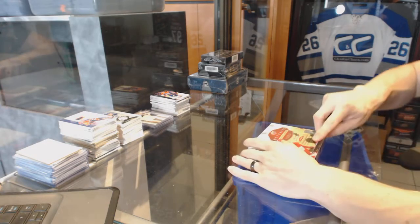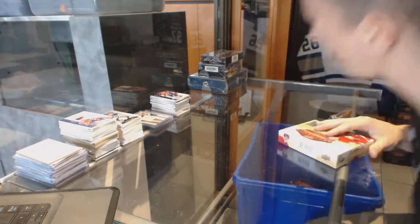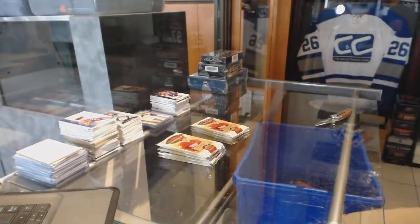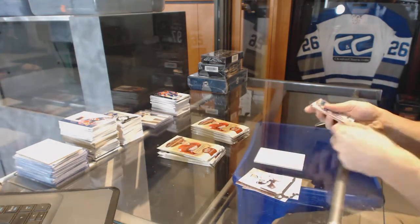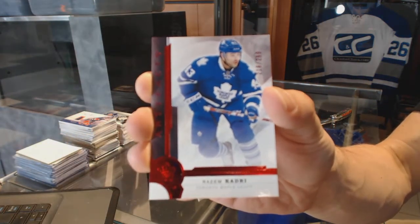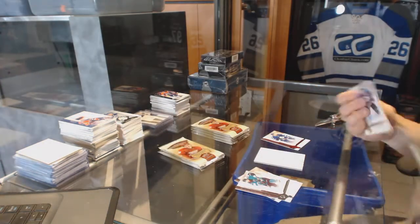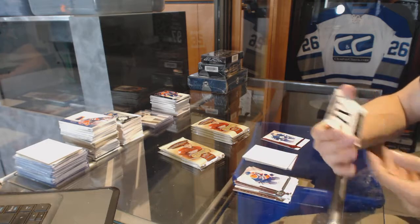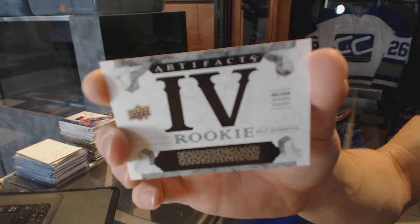Continuing on Scene Secret Rig number 6519, we are on to the 1617 Upper Deck Artifacts and 1516 Upper Deck Flex. Starting with the artifacts, we've got a Ruby number 299 for the Toronto Maple Leafs Nazem Kadri. We've also got a rookie relic redemption silver dual jersey card number four.